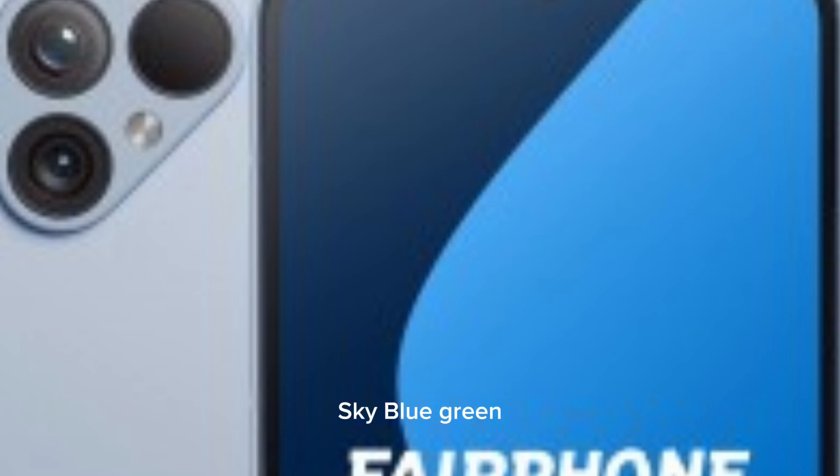It comes in sky blue, green, and a transparent color. The new hardware is more eco-friendly with 70% recycled and fair trade materials. The pricing has gone up to 700 euros, compared to the old model's 580 euros.